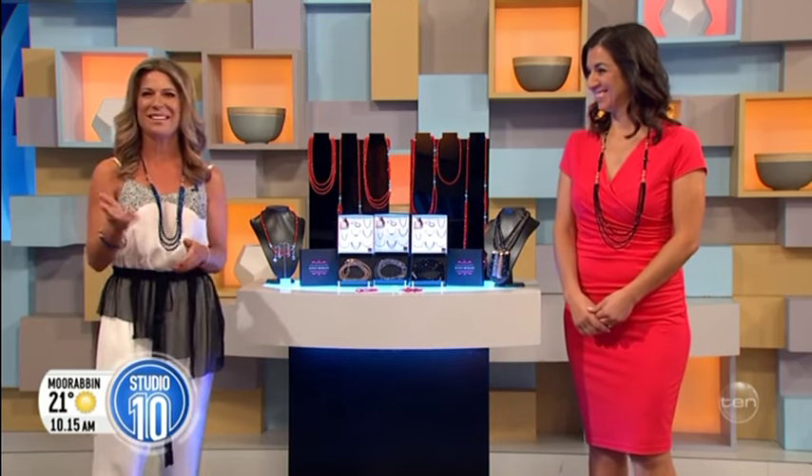What would you say if you could have 10 different styles of jewellery in just one necklace? Maria Nicola has designed exactly that. She has shown her versatile and stunning 10-way necklace on Channel 10's Shark Tank. Maria, tell us — what did the sharks have to say about the 10-way necklace?